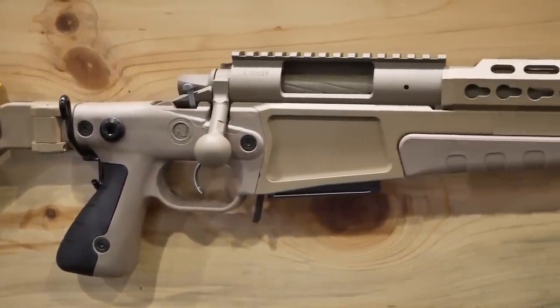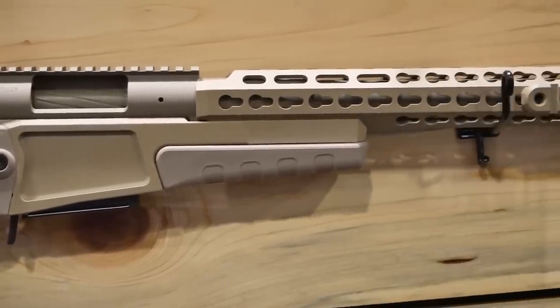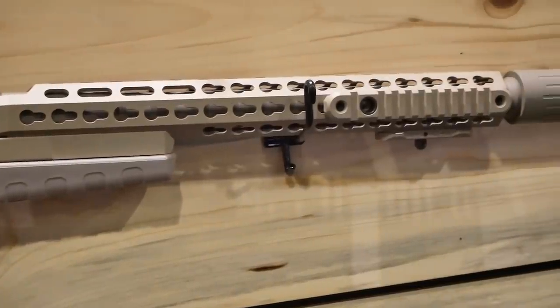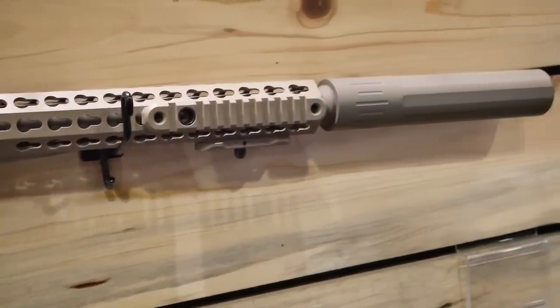We were shooting, to give you an idea of performance — we were shooting a 20-inch .223 onto a 10-inch round plate at 930 yards with a .223. So if the shooter's there, the guns will do it all day long.